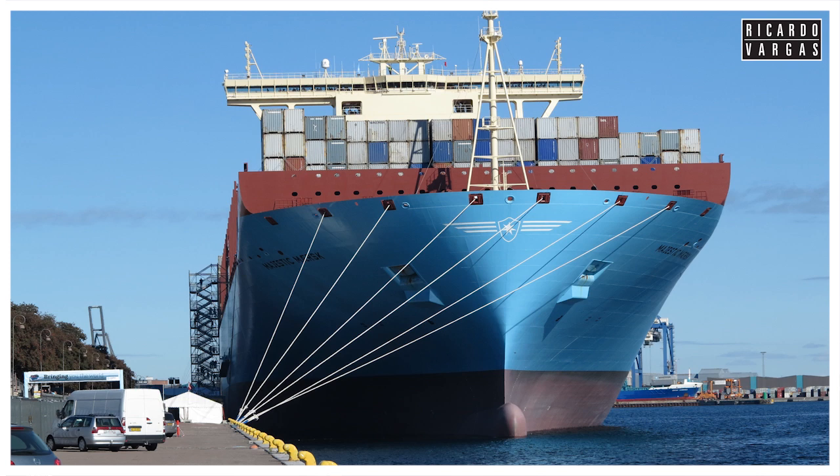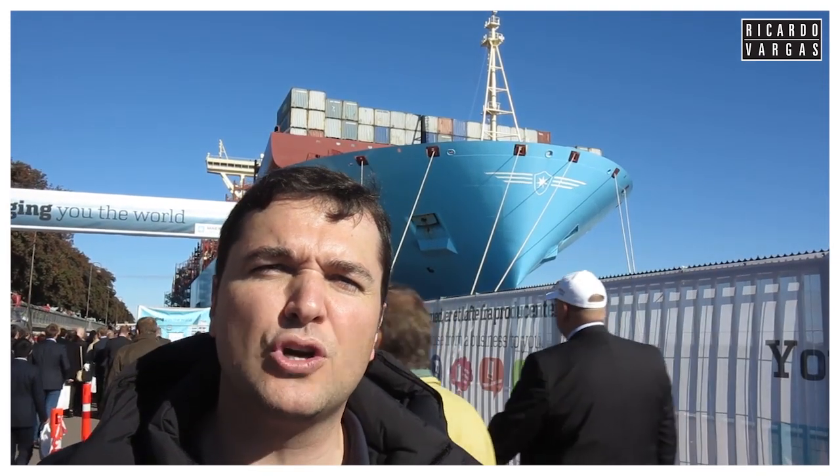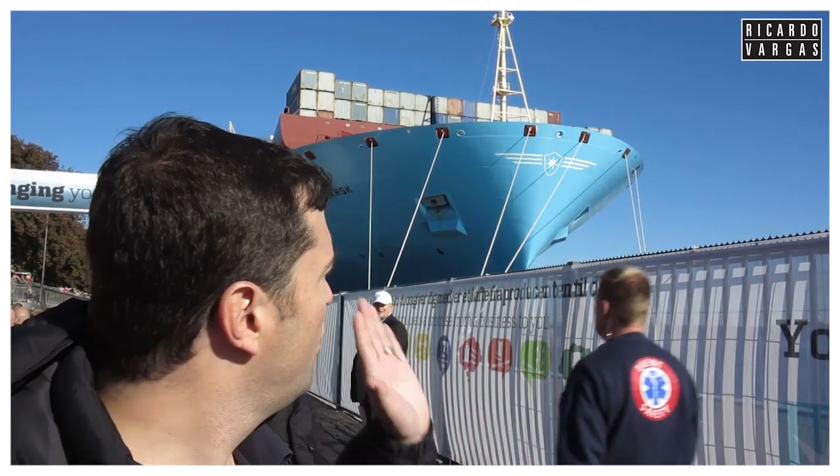I decided to record this video because I'm sure many of you would want to see and understand a little bit about the project. You can see it's completely crowded here because Maersk decided to stop this ship in Copenhagen to give people the opportunity to visit and come inside. It's a weekday, and my idea is to go inside with you and talk a little more about this ship.